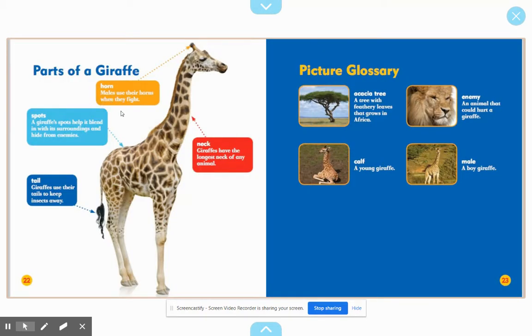Parts of a giraffe: The horn — males use their horns when they fight. Spots — a giraffe's spots help it blend in with its surroundings and hide from enemies. Boys and girls, we call that camouflage. A tail — giraffes use their tails to keep insects away.